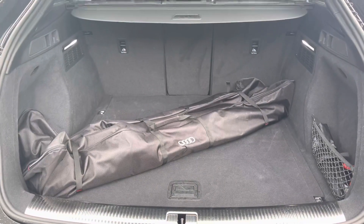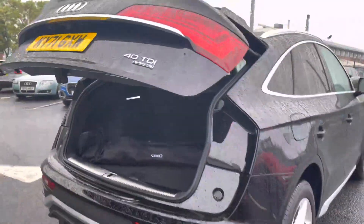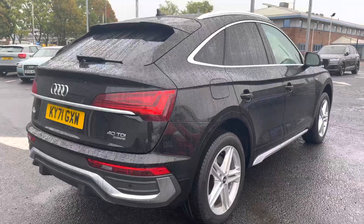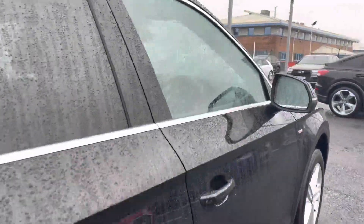There are plenty of tethering points, and the seats conveniently fold down in a 40-20-40 configuration to allow for through-loading. Once you've packed, it's very easy to close the tailgate by pressing one button. To the rear it also features LED tail lights with dynamic indicators.